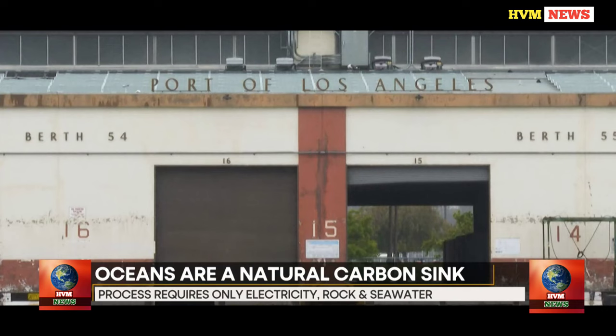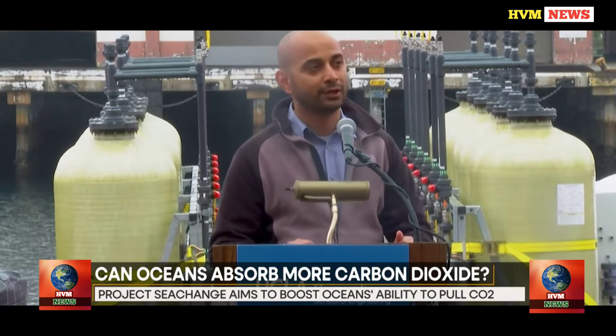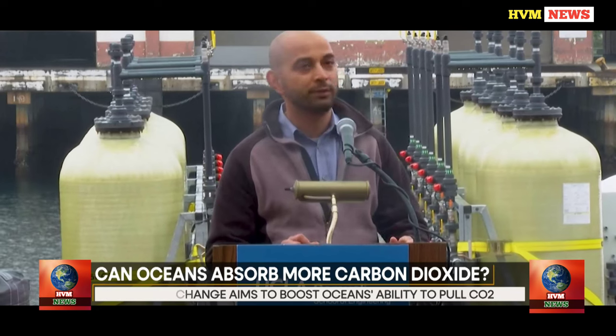It is a component of an expanding global effort to increase the ocean's inherent capacity to remove carbon dioxide from the atmosphere. It utilizes the vastness and scope of the oceans, which comprise around 70% of the Earth's surface.